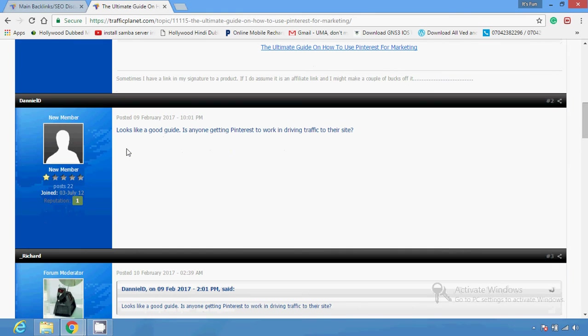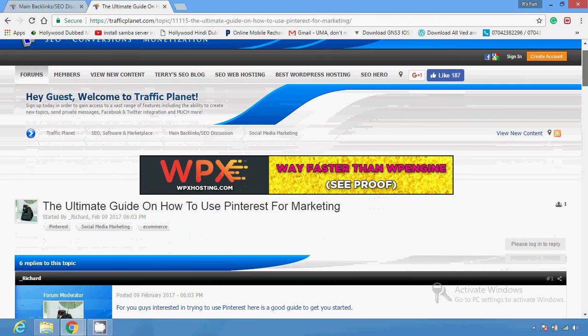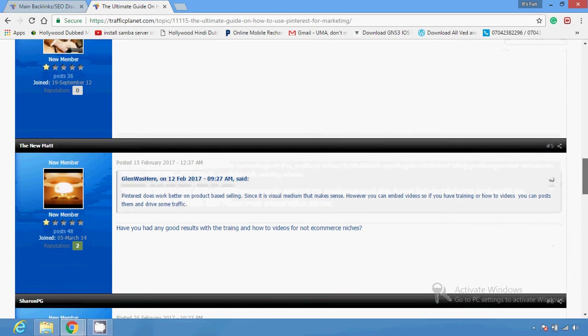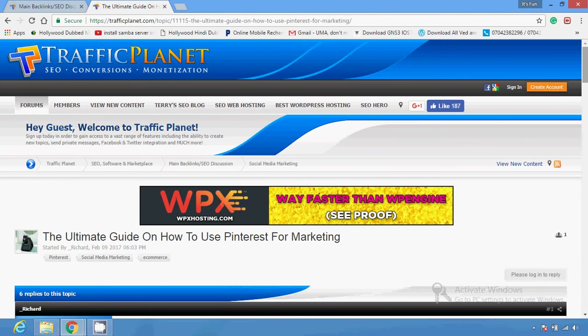After that you can reply on any topic. You can see here — sometimes people just use forum posting just for backlinks. For example, there is a topic 'the ultimate guide on how to use Pinterest for marketing' with several answers and discussion going on. You just have to register on the particular forum site, then reply, and with the help of these replies you can get inbound backlinks which help improve your site ranking.